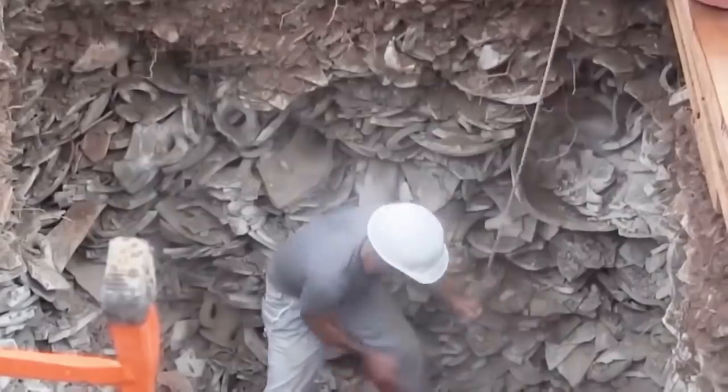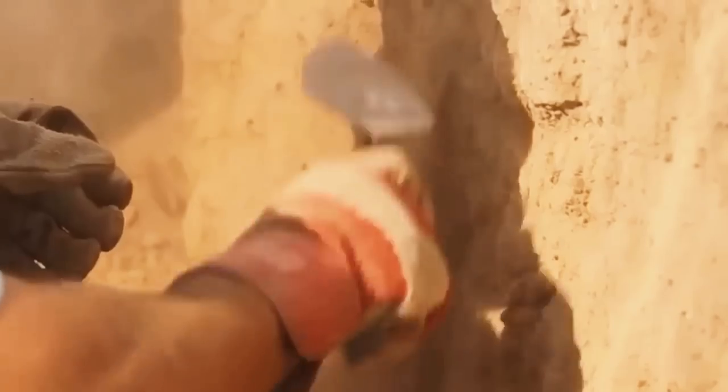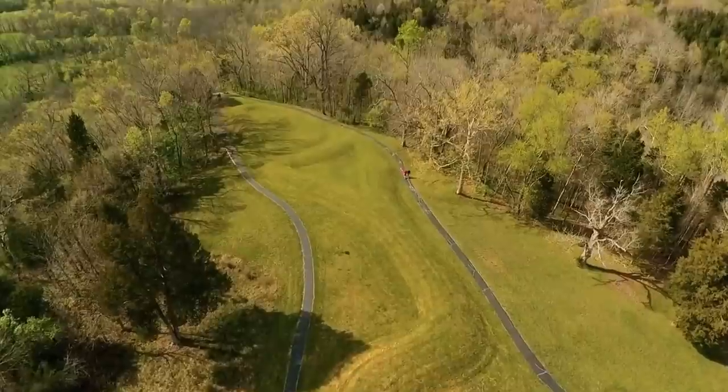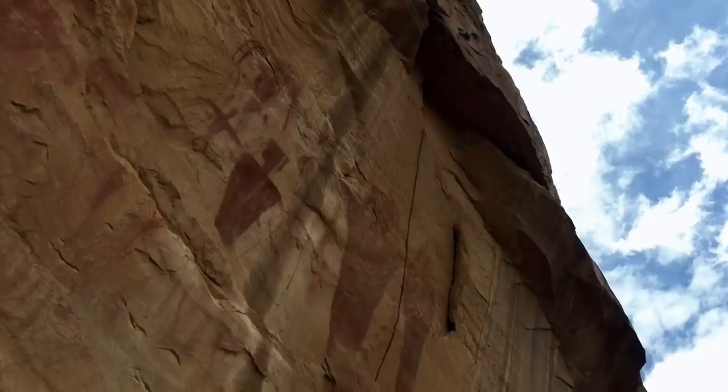Archaeological finds in the US have helped researchers determine that the North American continent has been inhabited for the past 20,000 years, but that's only just one part of the story. In this video we have 20,000-year-old human footprints, a huge snake outline, and possible evidence of extraterrestrial life from ancient times.